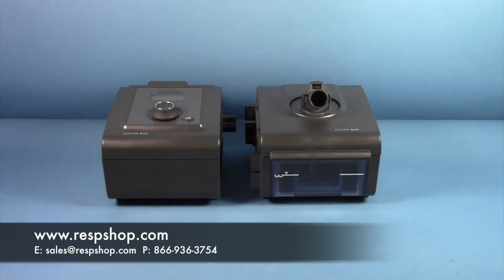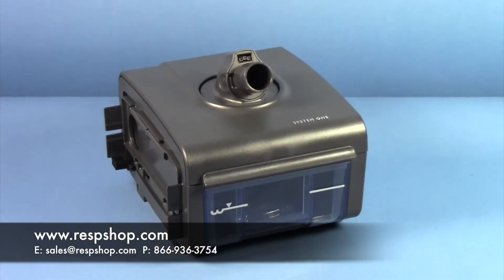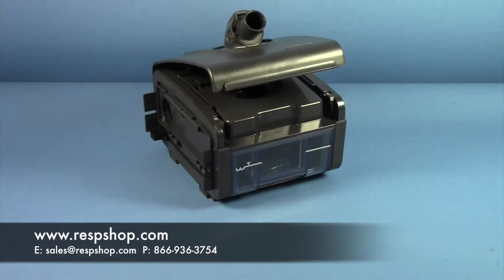Auto machines, on the other hand, feature various algorithms that help deliver optimal pressure to you throughout the night. These machines have the ability to adjust pressure during exhalation for a smoother respiratory cycle, and they respond to changes in your breathing patterns and apneas to ensure that the proper rate of pressure is delivered at all times. Like manual machines, these also come with ramp technology. ResMed's S9 Auto Set is the most popular auto machine at RespShop.